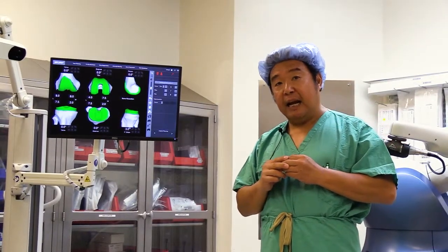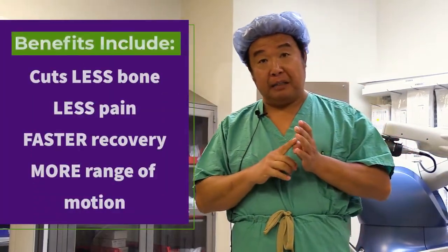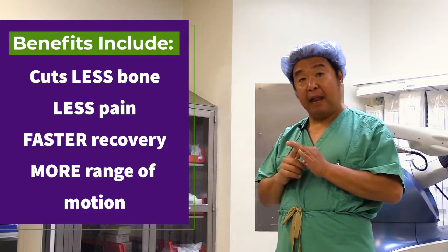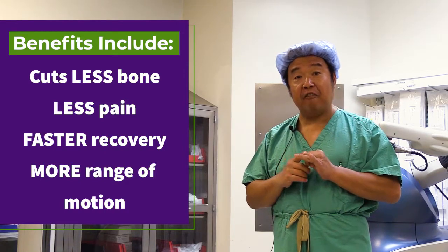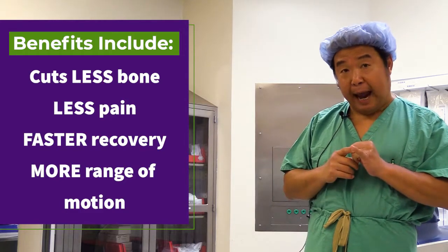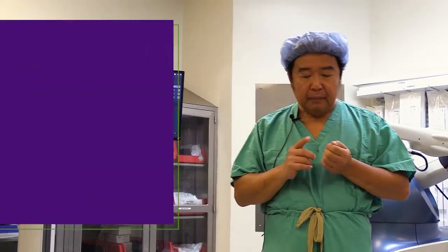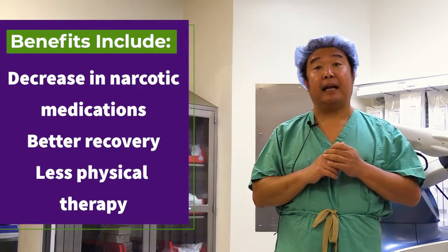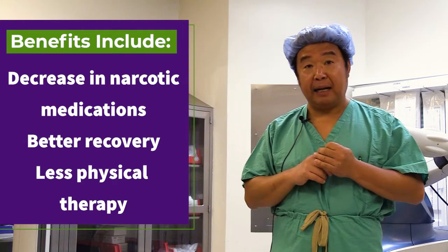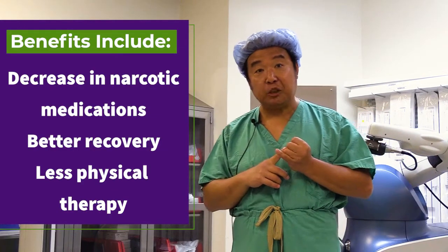What are the benefits of the Stryker MAKO system? Because less bone is taken, patients tend to have less pain and tend to recover faster. Patients seem to gain more range of motion following surgery. We have also seen decreasing use of narcotic medication. Our physical therapists report that people seem to be doing better, having an easier time during rehabilitation, and patients do not require as many therapy sessions.